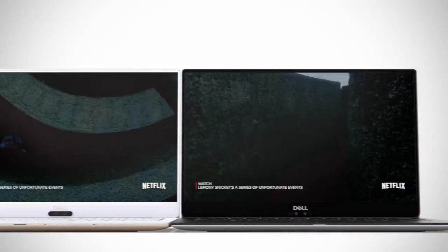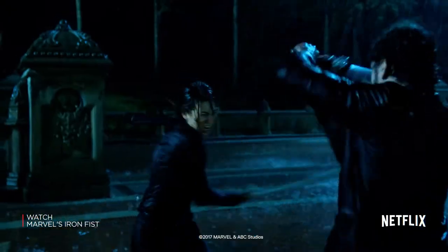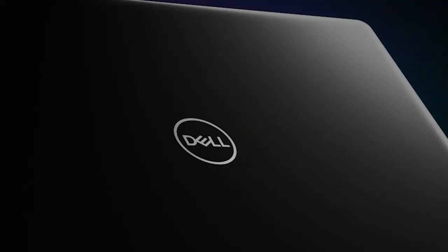Each one of these three technologies is great independently, but the true innovation is really combining them together to deliver a great viewing and immersive experience for our customers. Dell Cinema captures everything, packages it up, and delivers that great experience for our customers.